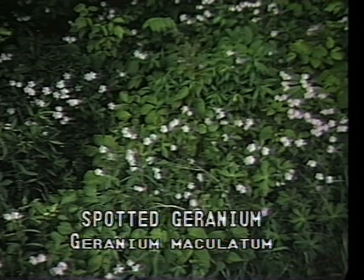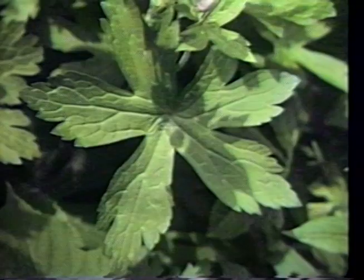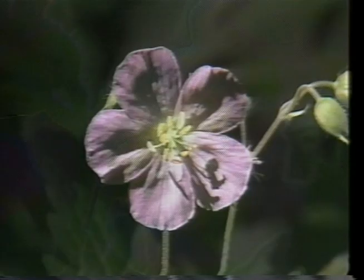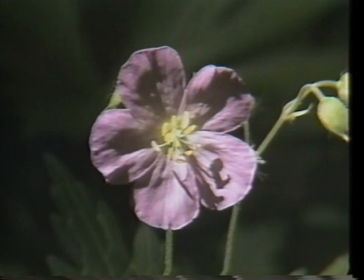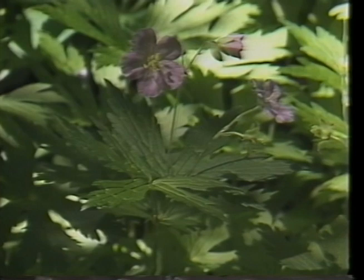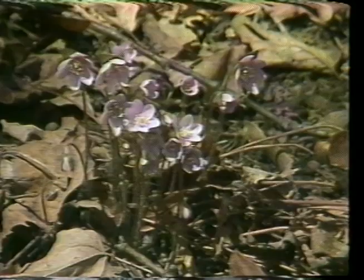Spotted geranium, or Geranium maculatum, blooms from May to June in rich moist soils of open woodlands and ditches. It is recognized by its palmately lobed leaves and distinctive capsules. It is often referred to as cranesbill because of those narrow beaked seed pods. The flower is saucer shaped with five rounded petals, rose lavender with delicate veining. Although the flower may seem quite different, the household geranium is a close relative to this plant.